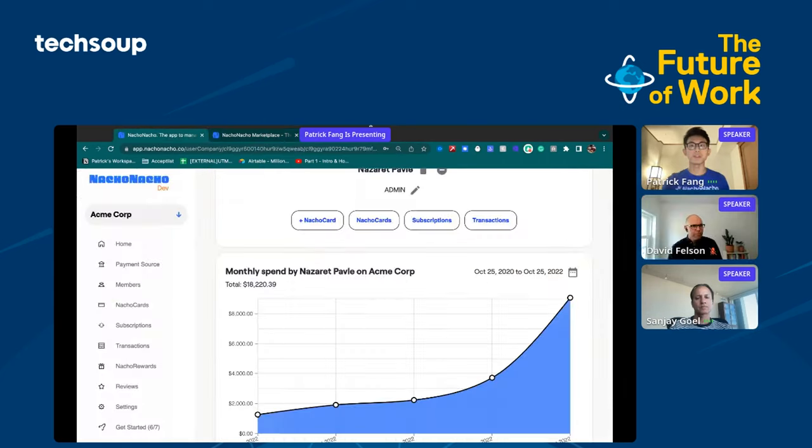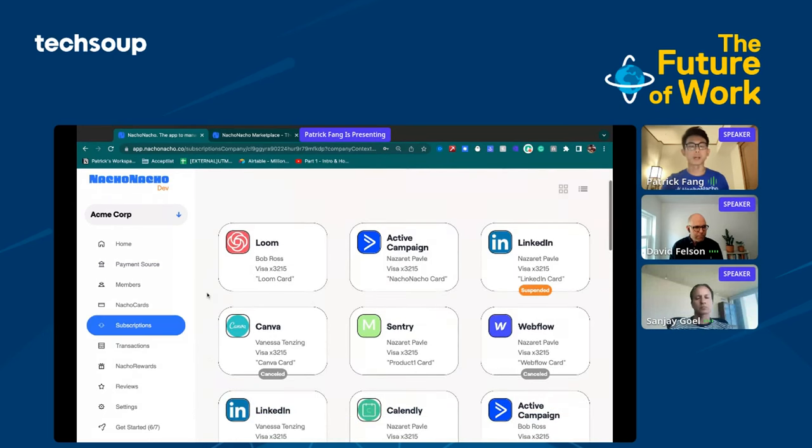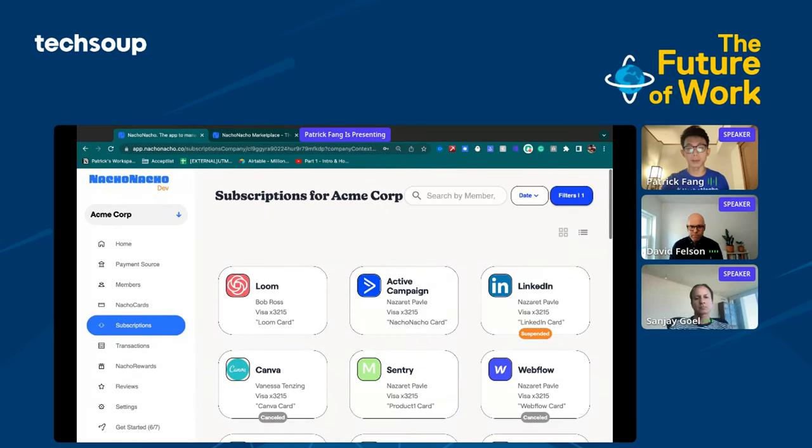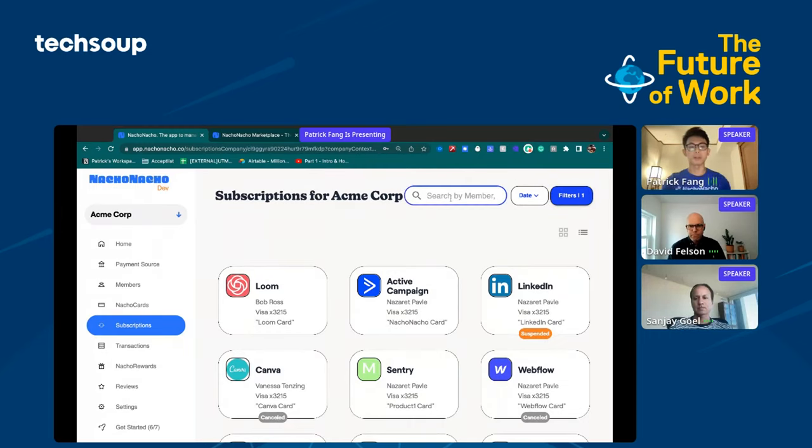The final thing I'll show you is the subscriptions tab, where you're actually able to see exactly what kind of subscriptions are being paid for within the company. For example, if we wanted to take a look at LinkedIn, we can see that the company has three different LinkedIn subscriptions — the first one for Bob Ross, the second for Vanessa, and the third for Nazareth — and one of these subscriptions is suspended, so it's no longer being paid for.